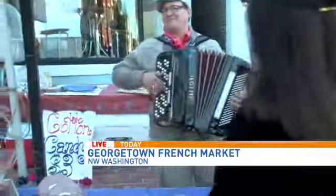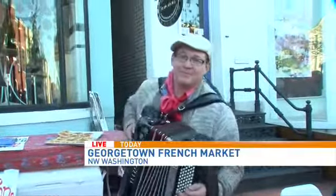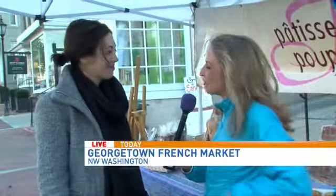Hi guys, good morning. We're trying to stay warm out here. I have to say, the accordion player — mad props to him because I'm standing here and my fingers are already going numb, but he is still playing so beautifully. And hey, this is the place to be today and tomorrow. Tell us more about the Georgetown French Market.